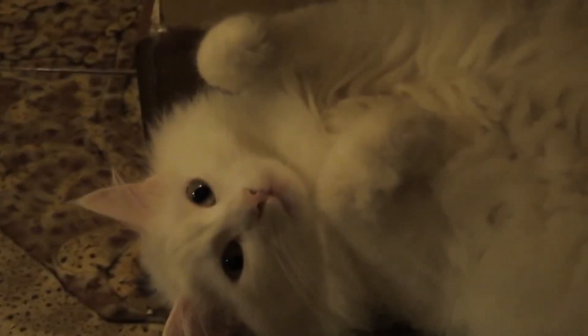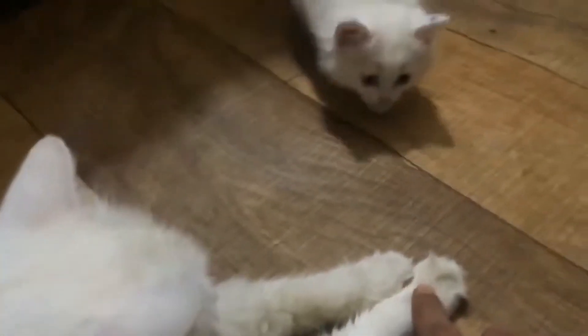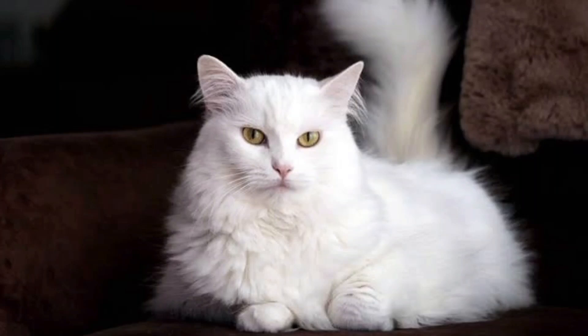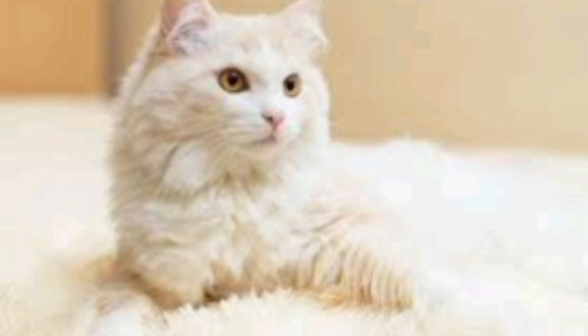Individuals seeking a purebred cat breed currently on display at a zoo should consider the Turkish Angora. This exceptionally gorgeous cat with long fur can still be found at the Ankara Zoo in Turkey, where they preserve the breed. The Turkish Angora is likely the original long-haired cat observed in Europe. In the year 1520, a white cat with long hair was imported to Europe from Ankara. This attractive breed captured the interest of enthusiasts in Europe, but was overshadowed in popularity by the Persian.